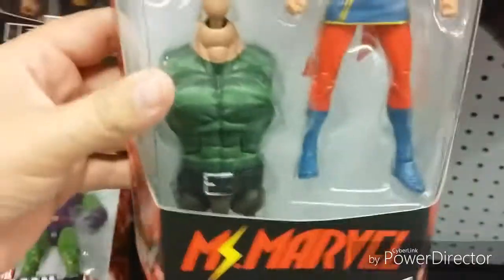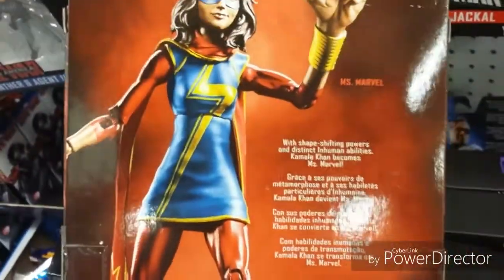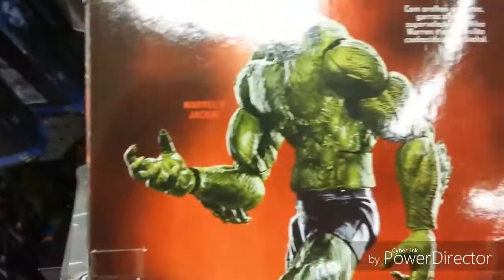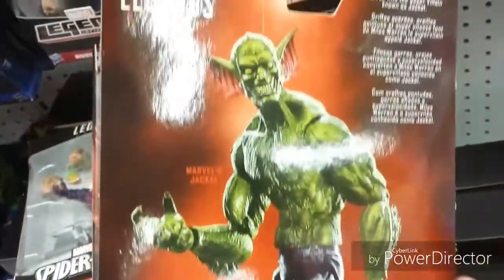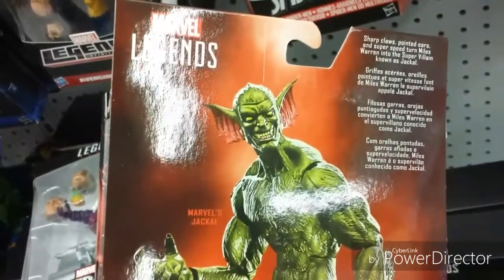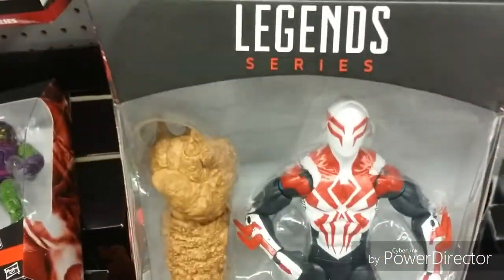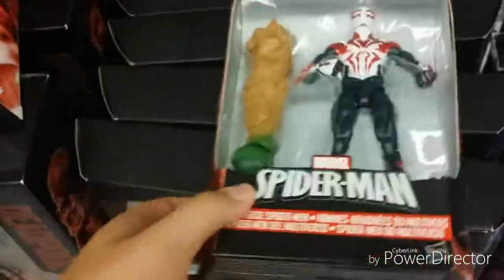We got Miss Marvel in here — her big hands. We got Jackal here. I always kind of like this figure; he's the most unique one I've seen out of this line. I just don't know much about this character. We got Spider-Man 2099. I really like this one — I'd really like to get a hold of it one day. I've seen it before though; I'd really like that suit.